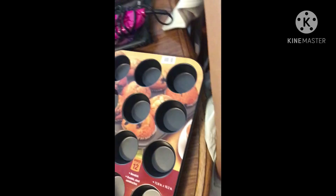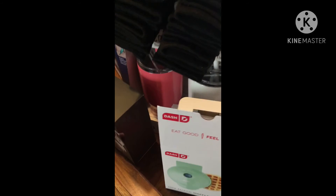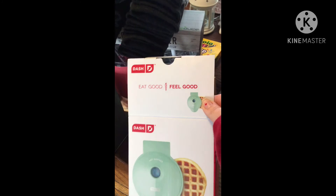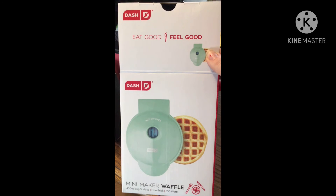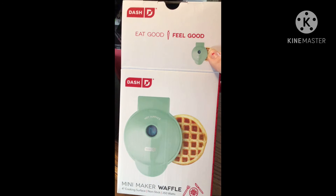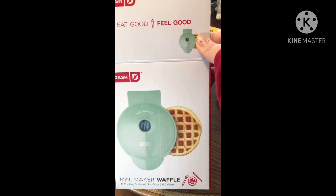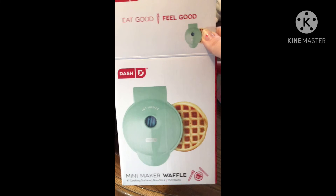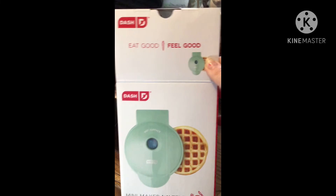And now back to Target. I just did a review that I'm going to post right before this video, so check it out. It's the mini waffle maker — the Dash mini waffle maker in like the mint color. Not sponsored or anything, I just did a review because I love it. We tested it out yesterday, so go watch that if you want to know more about it.